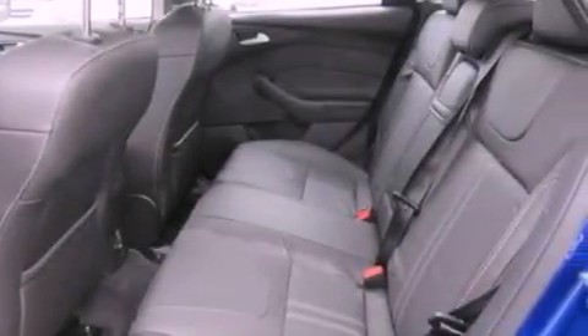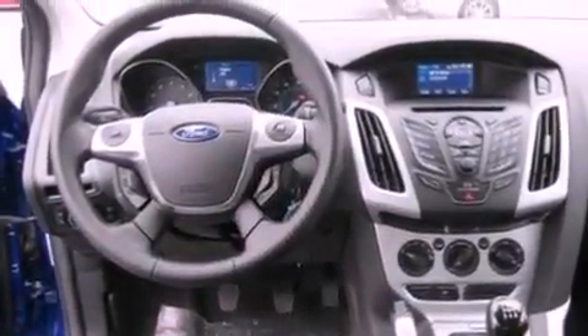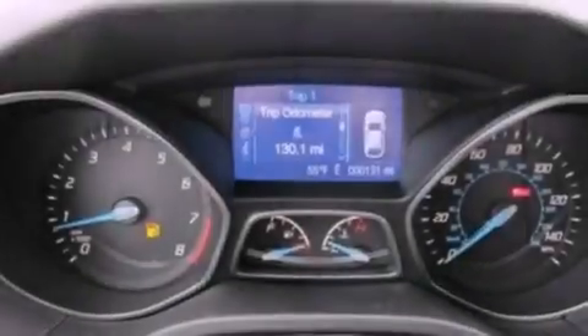Air conditioning, steering wheel mounted controls, a six-speaker audio system, a leather-wrapped steering wheel, a four-wheel independent suspension, and the secure lock anti-theft system.